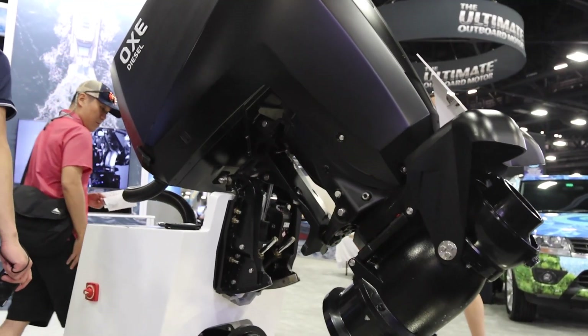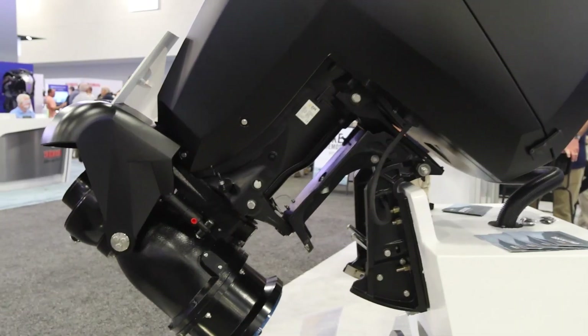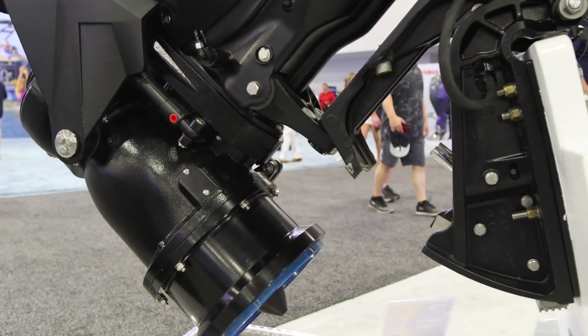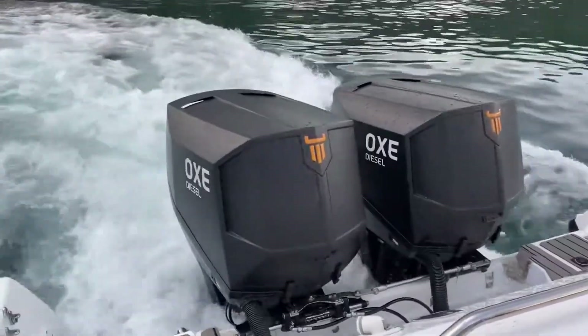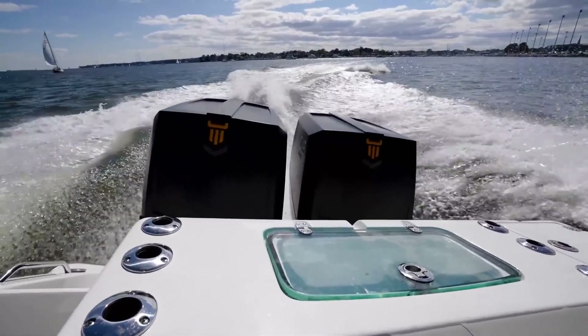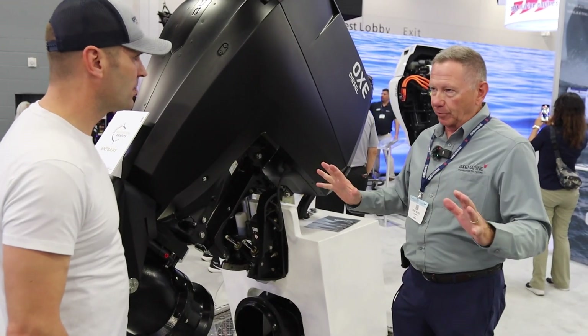We've revolutionized what happened. We take the torque of this beast, this 300 horsepower outboard motor, drive it into an axial flow jet, giving you a one-to-one prop to thrust. So if you're at 300 horsepower at your prop, you are doing 300 horsepower equivalent in your thrust — unseen, unheard of in the outboard world ever before.